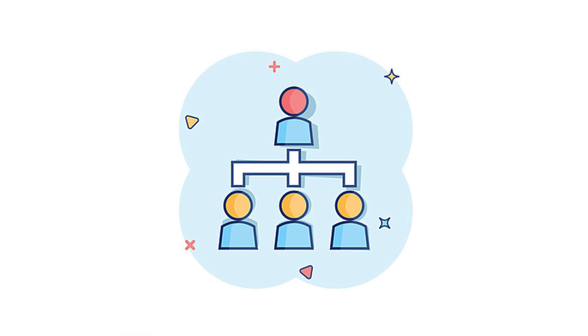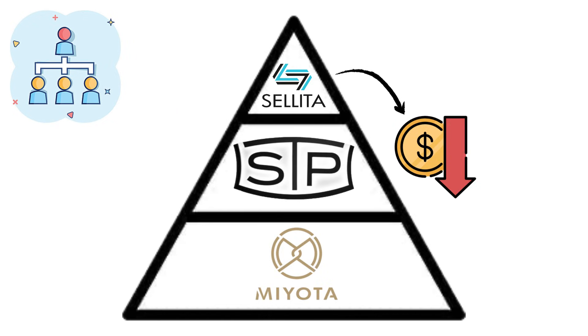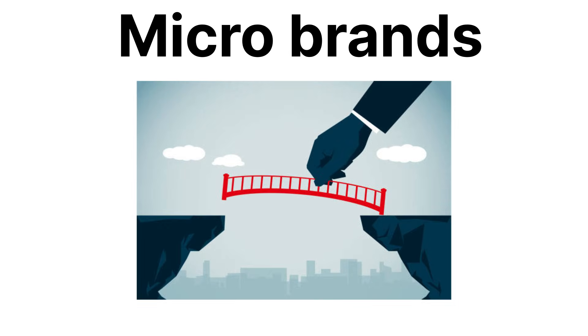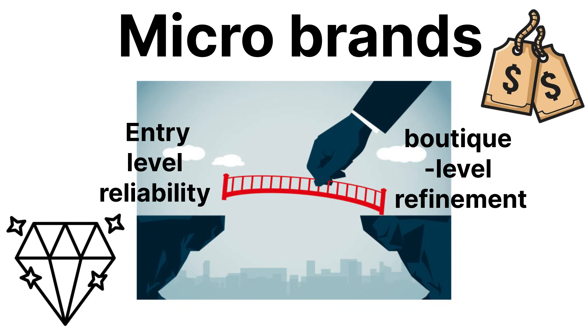In terms of hierarchy, STP sits squarely between Miyota and Sellita — cheaper than Sellita, more polished than Miyota, and still proudly Swiss enough to justify the Swiss-made label. Micro-brands often use it to bridge the gap between entry-level reliability and boutique-level refinement, giving them just enough luxury without pricing themselves out of the enthusiast market.